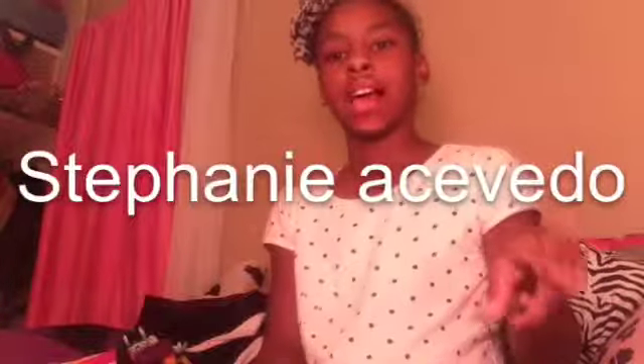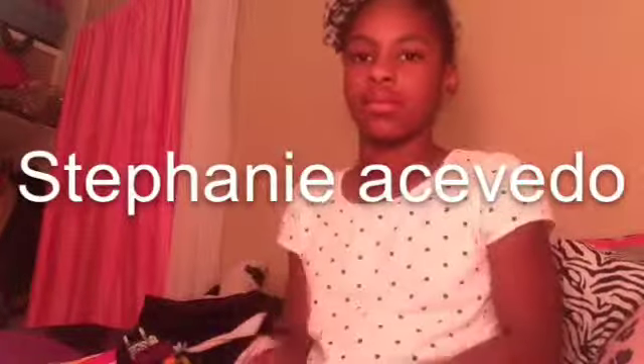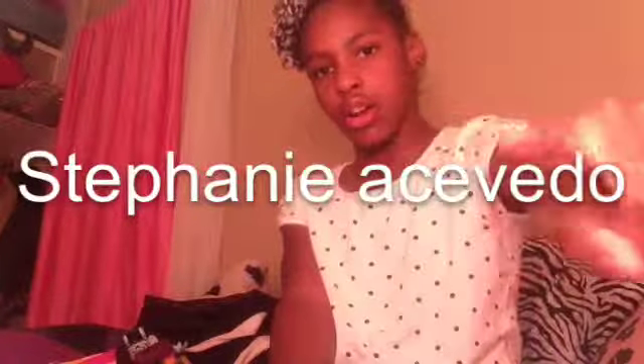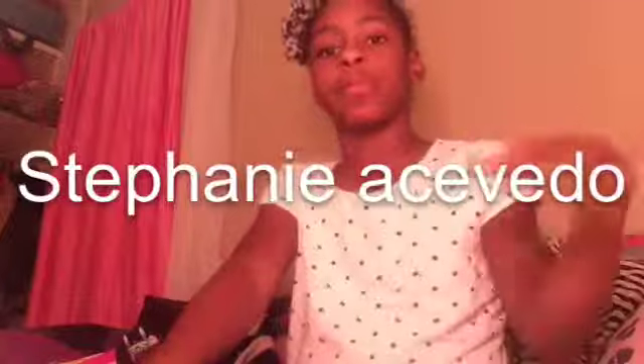Thanks for watching! Don't forget to comment, like, and subscribe. Check out Stephanie's channel — I'll have her channel link right here. She has curly hair and pink earbuds. Thanks for watching, don't forget to subscribe to Stephanie's YouTube. Anyway, thanks for watching — I talk too much, bye!